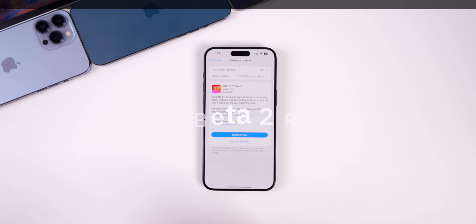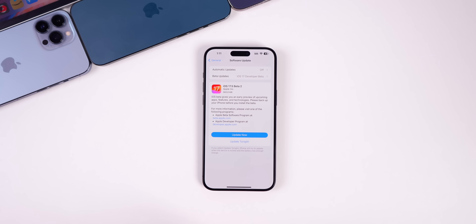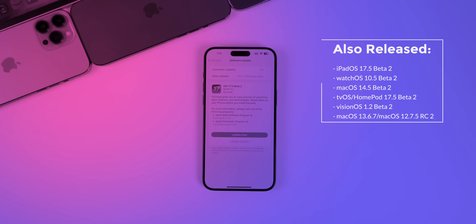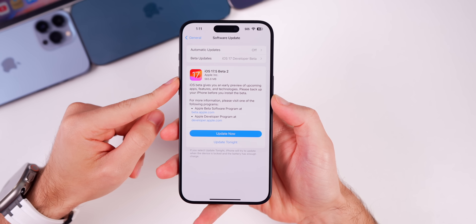Apple released iOS 17.5 beta 2 to registered developers and soon to public beta testers. Along with this release we also got the second beta for iPadOS 17.5, watchOS 10.5, macOS Sonoma 14.5, tvOS 17.5, visionOS 1.2, and the second RC build for older macOS versions 13.6.7 and 12.7.5. In this video we're talking all about iOS and iPadOS 17.5 beta 2.